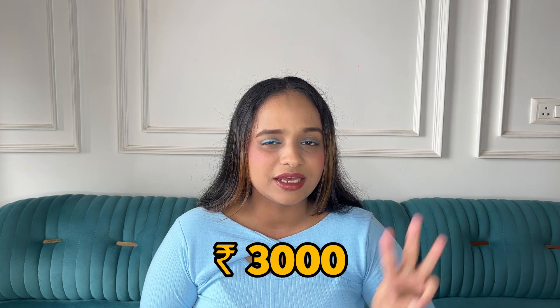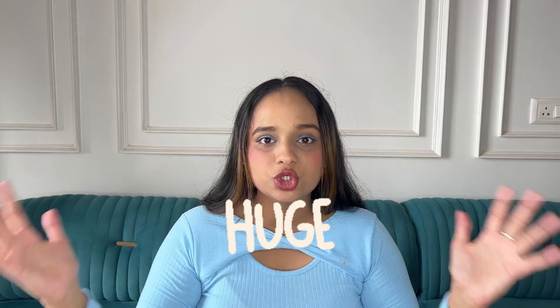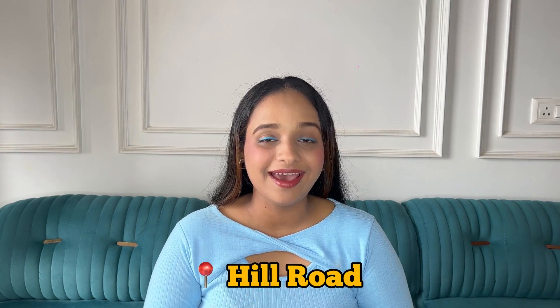Dono jagah meinne khud ko 3000 ka budget diya tha — toh 3000 ki shopping hamne Delhi se ki hai and 3000 ki shopping hamne Mumbai (Hill Road) se ki hai. We have a huge haul, so without any further ado let's get into the video. Starting with the Mumbai Hill Road haul.